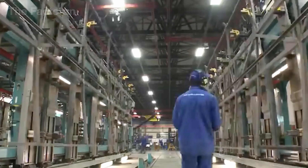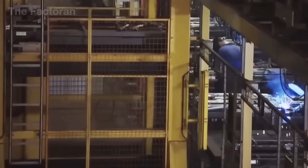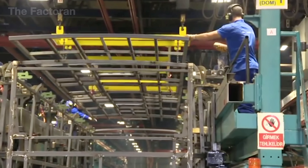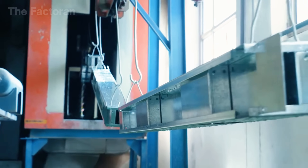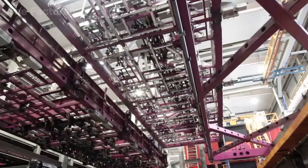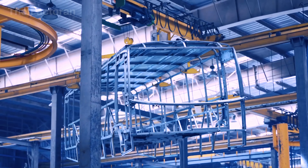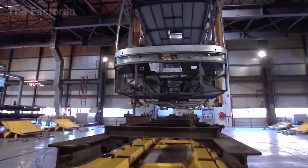Once the base frame is complete, cranes lift the roof and side panels into place. Guided by a system of color codes and positioning sensors, every section is fitted exactly where it belongs. The rigidity of the frame comes not only from the strength of its material, but from the seamless continuity of its welds. This is the foundation that allows a bus to operate safely and reliably across hundreds of thousands of miles.